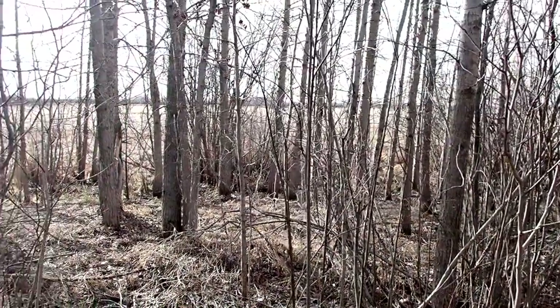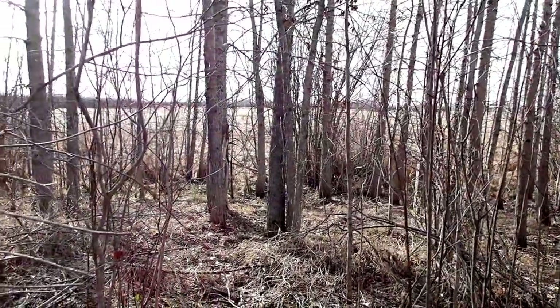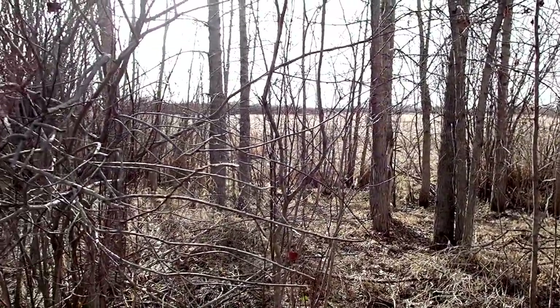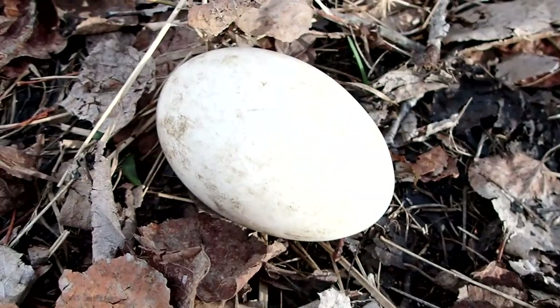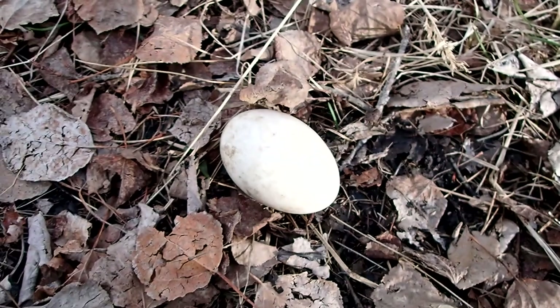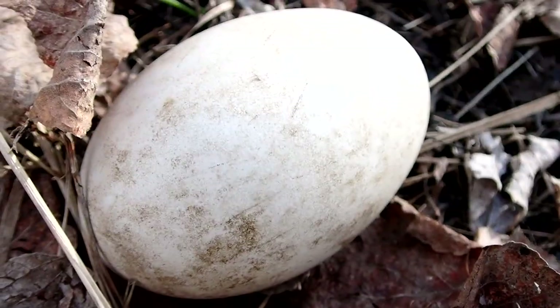We paused to look through the trees, and I could see the water had receded over time and left the marsh looking more like a field. We also found a goose egg along the trail. I'm not sure how it got there, but I'm sure there's an interesting story behind it.